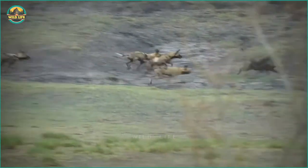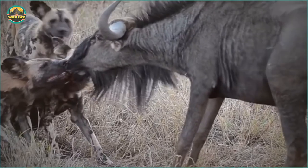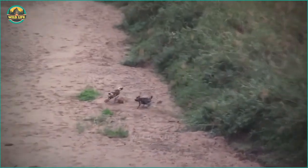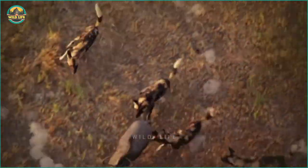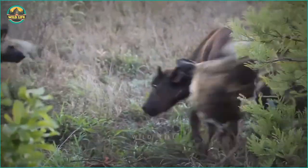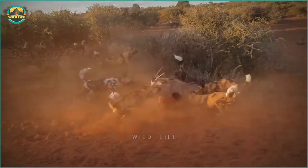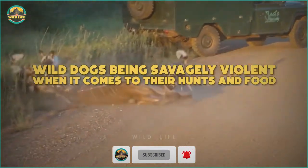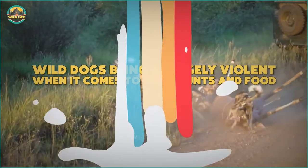Hunting for a predator is never easy, but wild dogs have a knack for it. They are probably the most successful hunters in the bush because they are methodical, strategic and merciless. Have you ever seen wild dogs attack a hyena? What about a full-grown cape buffalo? If you have never seen wild dogs hunt, you can't miss this, as we look at wild dogs being savagely violent when it comes to their hunts for food.